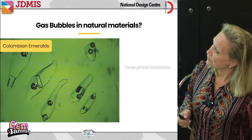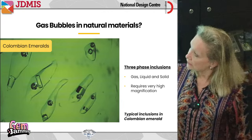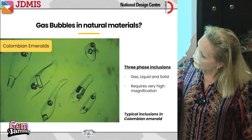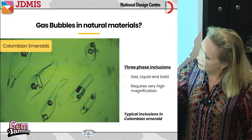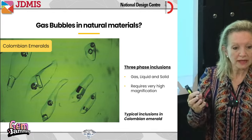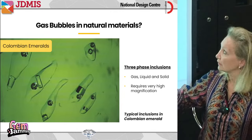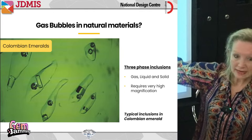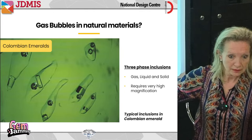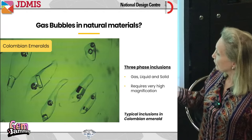Here is the Colombian emerald three-phase inclusion — you can see a liquid, a gas bubble, and a solid together. That's what we call a three-phase inclusion, and when they come together like that it's in natural material. But that is under 80 to 100 power magnification — not something you'll see with your loupe.